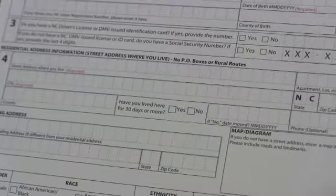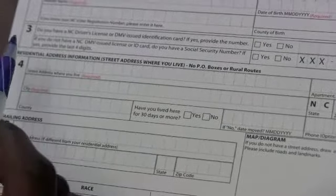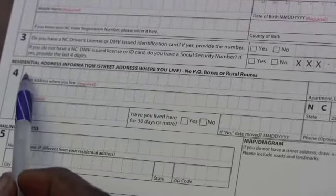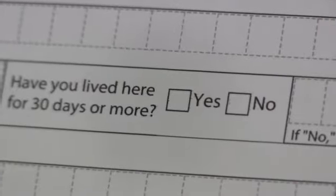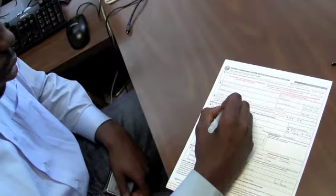The last box is box 4, and it's very important that you fill this one out correctly. You must enter your college address, which you can find by looking on your school website or asking an administrator. You have not lived here for 30 days, so please fill in your move-in date.